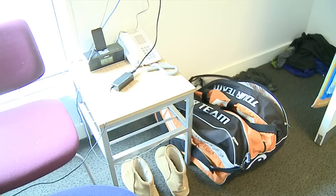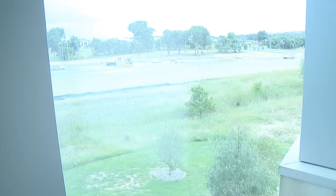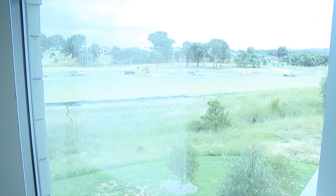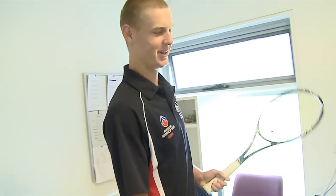This is food, Gatorade, protein shakes, power bars. My school books here — all the essentials. Tennis bag. I normally sleep in on a Saturday night. And my nicely made bed — my mum did it.